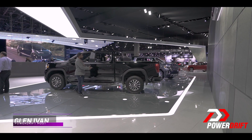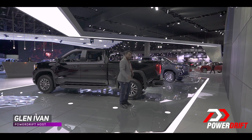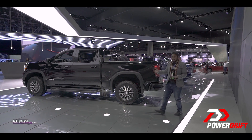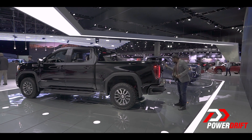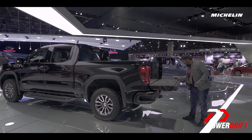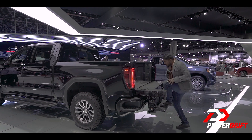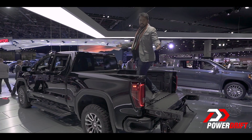The pickup truck, once the vehicle of choice for the hard-working blue-collared American worker, today is a symbol of the American lifestyle. This is the highest selling category of vehicles in America and as a result has seen innovations unlike any other. And as they say here, ain't nothing like a GMC.